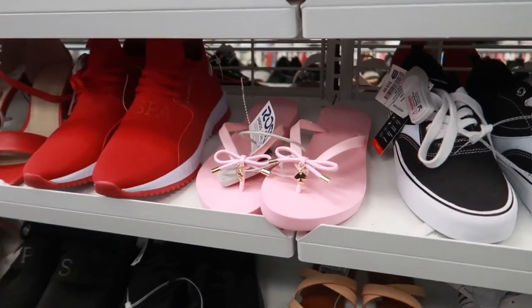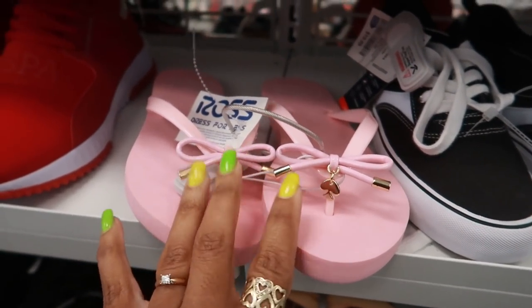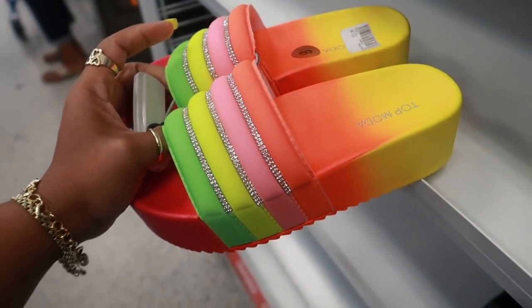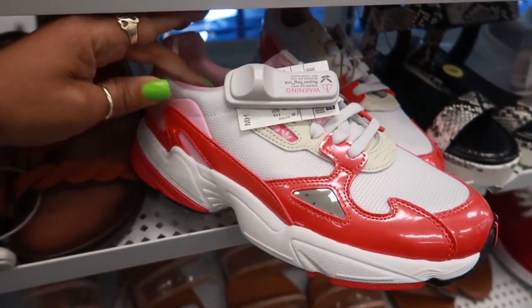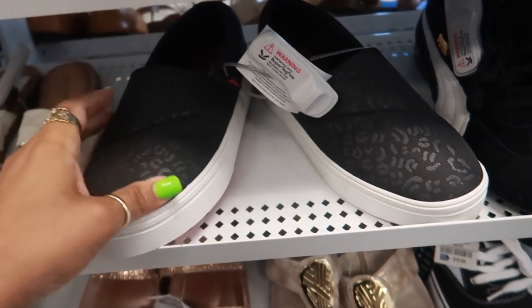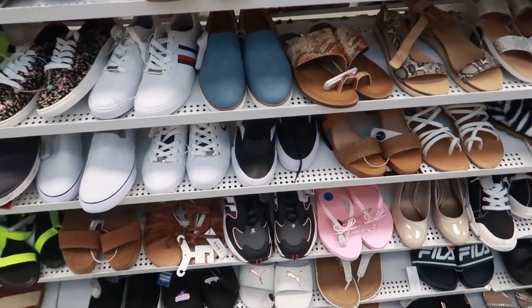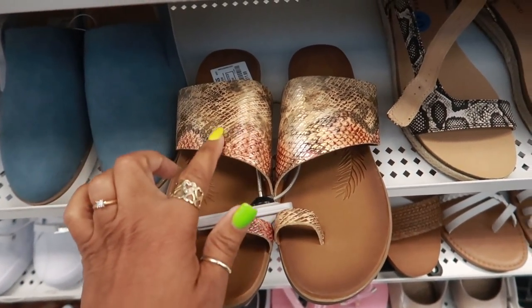$16. Here's some more Kate Spade right here, $21.99. We saw these at the other store — I think it was a different color though. $16.99. Mini Tonka. Oh, look at these — $13.99. These are Adidas for $29. Here's some Reeboks for $25, little slide-ons with the cheetah print. I think that's it — everything else looks like repeats. Jellypop, $11.99 — it has like the metallic gold in there.